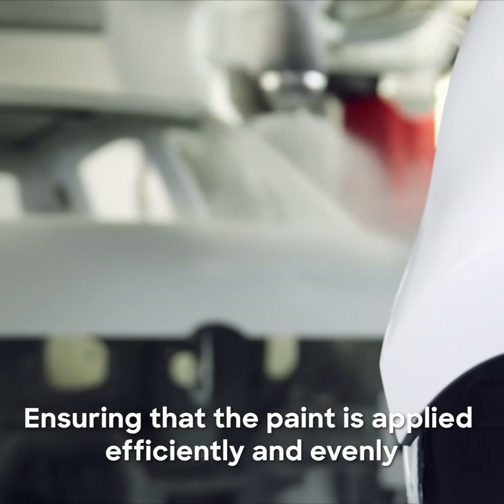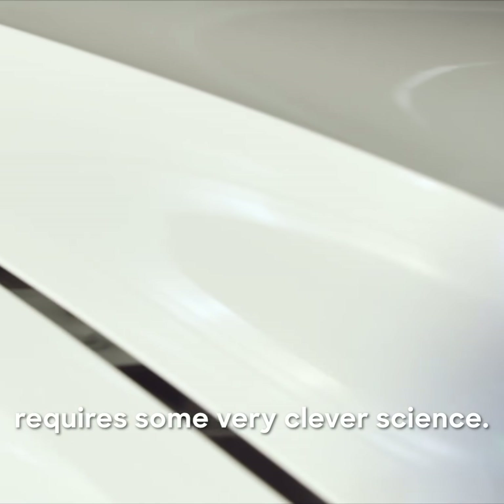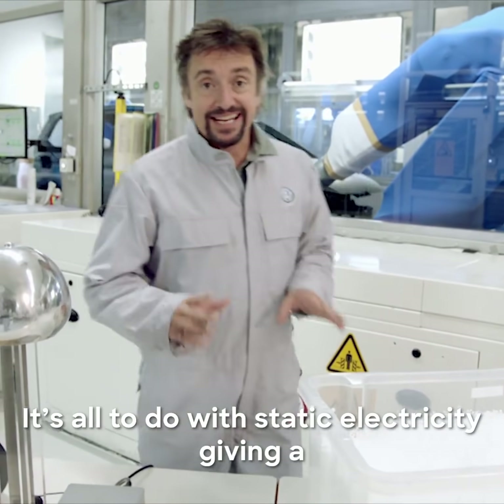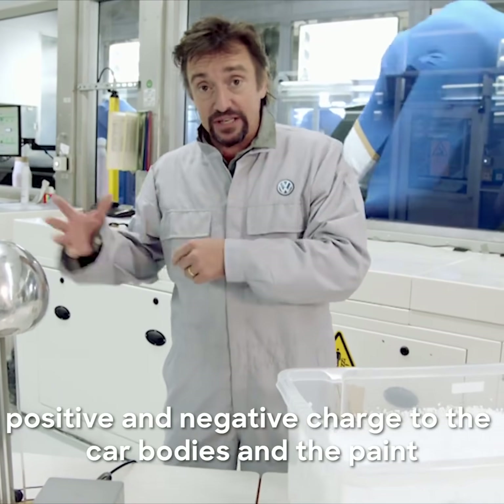Ensuring that the paint is applied efficiently and evenly requires some very clever science. It's all to do with static electricity — giving a positive and negative charge to the car bodies and the paint.